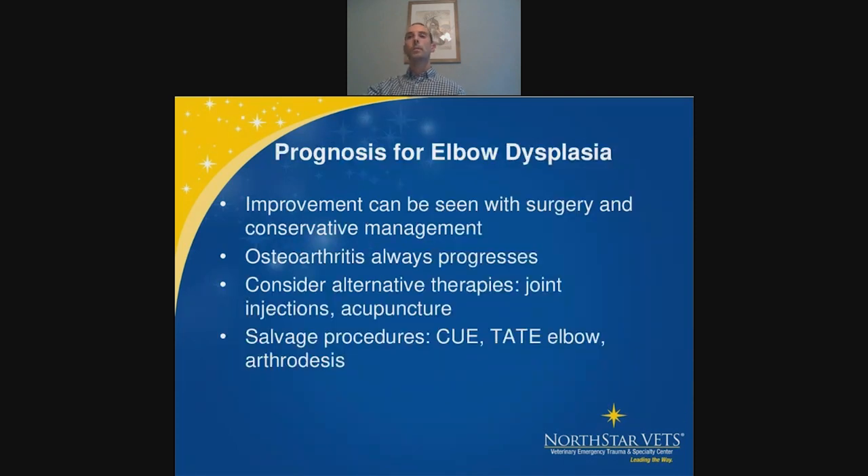Overall prognosis for elbow dysplasia: both conservative and surgical management can provide benefits, but OA will progress regardless — and this is an important part of owner education.